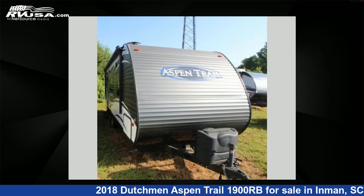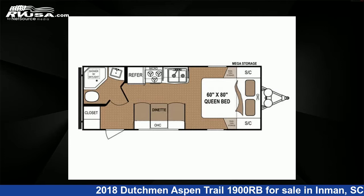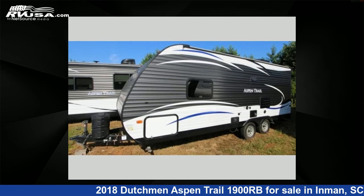This 2018 Dutchman Aspen Trail 1900RB is a travel trailer RV. It is located in Inman, South Carolina, 29349 and is offered for sale by Optimum RV.